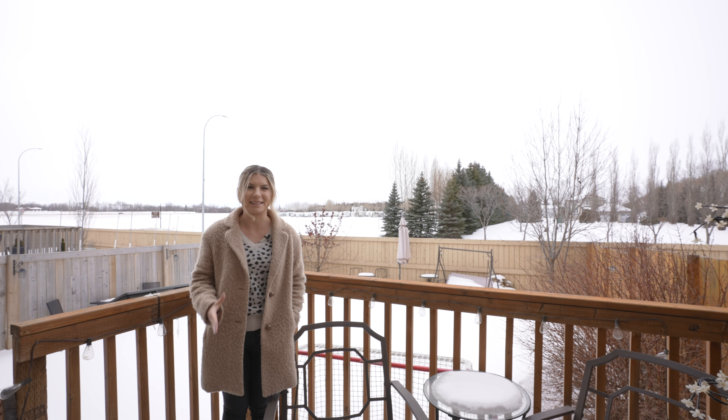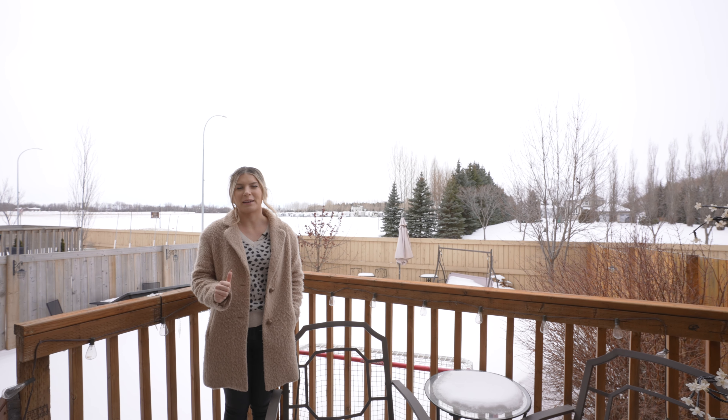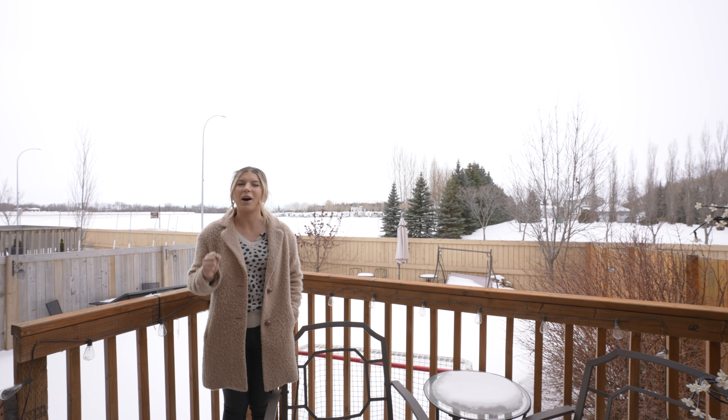The spring real estate market is here, but I guess the weather hasn't caught up, but you can take my word for it. This fully fenced backyard is beautifully landscaped and is awesome to enjoy the west summer sunsets.